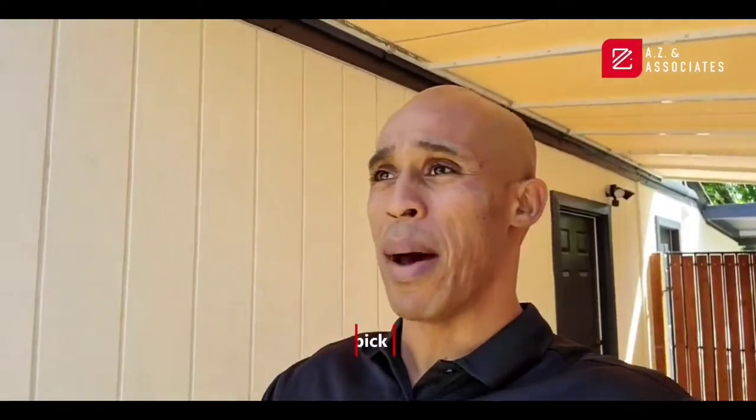Today is our property pick of the day. We're currently in Bethany Estates, located right off — it's probably a subdivision of maybe about 150 homes that were built in 1955, located directly off 7th Street and Rose Lane. The property that is currently behind me, the one that we're going to go inside and take a look at, is a fully remodeled home that was built in 1955.